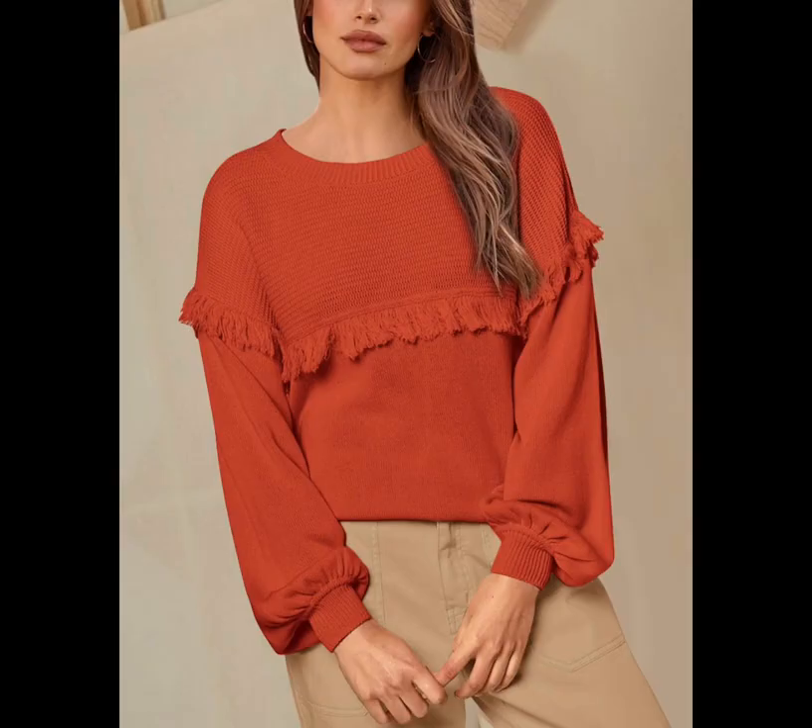Fringe pullover sweater — get this sweater at Amazon for $35. Faherdie Harlow skirt — get this skirt at FaherdieBrand.com for $119.